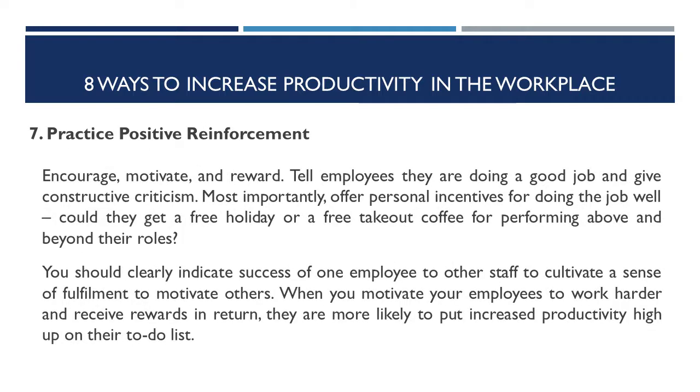Number seven: practice positive reinforcement. Encourage, motivate, and reward. Tell employees they are doing a good job and give constructive criticism. Most importantly, offer personal incentives for doing the job well — can they get a free holiday or a free takeout coffee for performing above and beyond their roles? You should clearly indicate the success of one employee to other staff to cultivate a sense of fulfillment and motivate others. When you motivate your employees to work harder and receive rewards in return, they are more likely to put increased productivity high up on their to-do list.